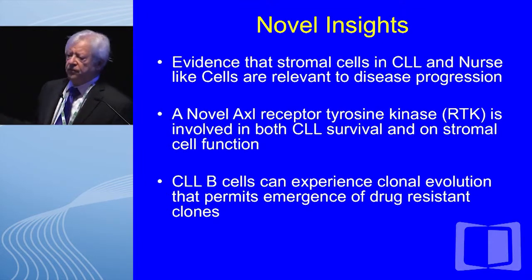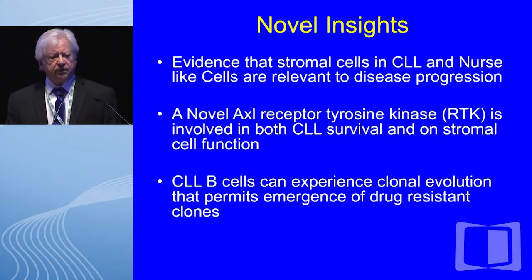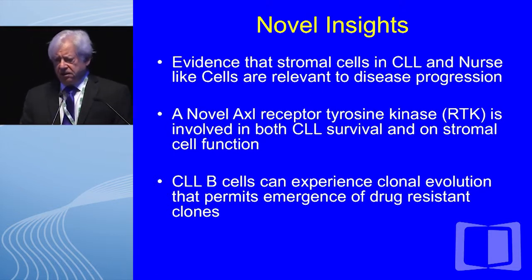The novel insights I am going to review are threefold. First, evidence that stromal cells and nurse-like cells are relevant to disease progression. Second, some recent data on a novel receptor tyrosine kinase called AXL that is involved in both CLL survivorship and stromal cell function. And finally, recent data that CLL B cells within their environment can experience clonal evolution that permits emergence of drug-resistant clones.